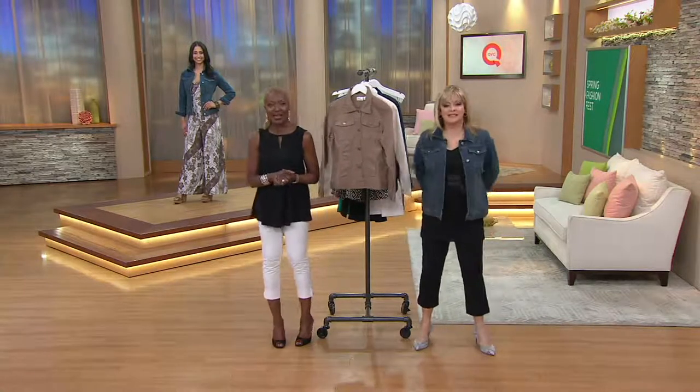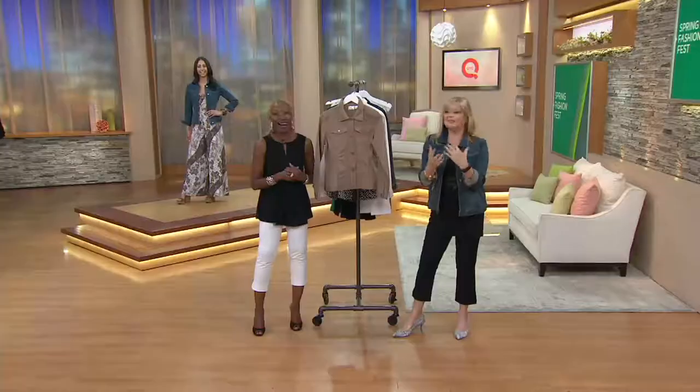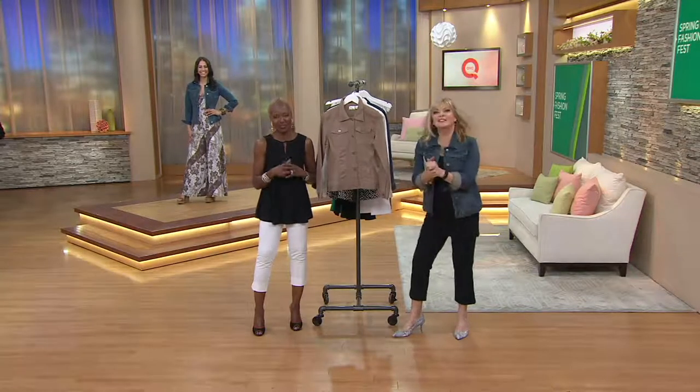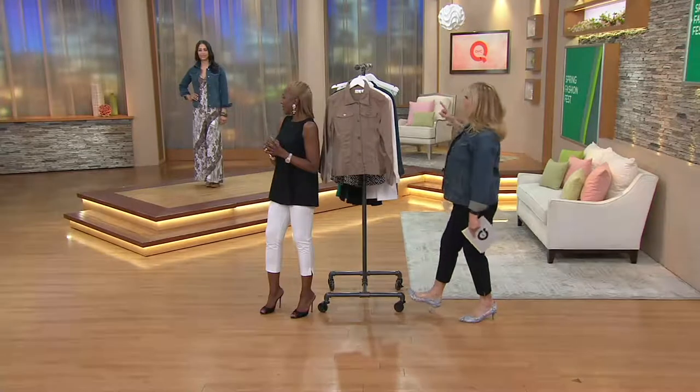Let me invite Patrice from the audience — hi Patrice! I know something even her husband doesn't know: Patrice, tell everyone what you just did. She just ordered the black skort! Patrice is a petite gal so she got it in petite. She was also the winner of our dance-off competition. For winning, she received a pair of bionic shoes and today's special value. Congratulations Patrice!